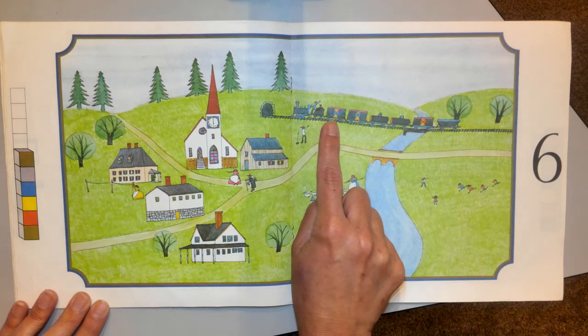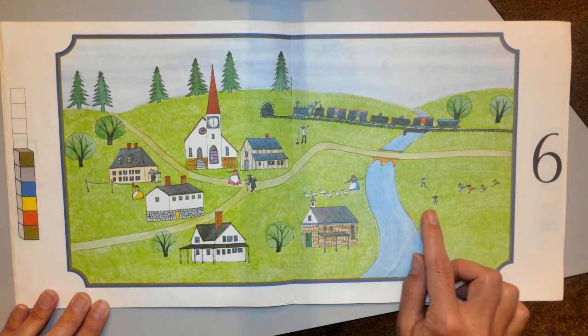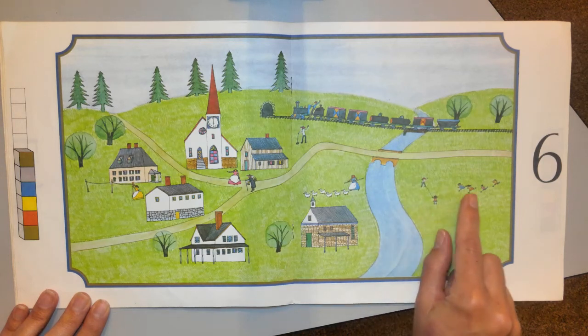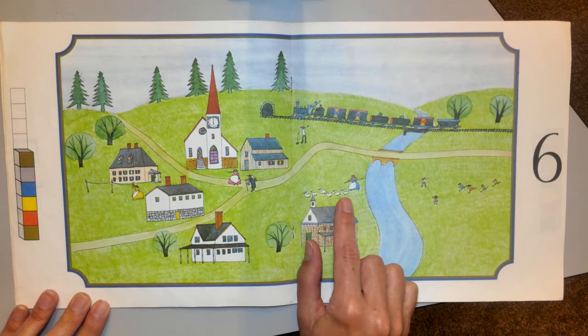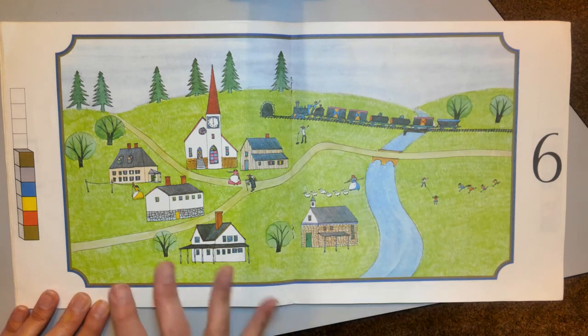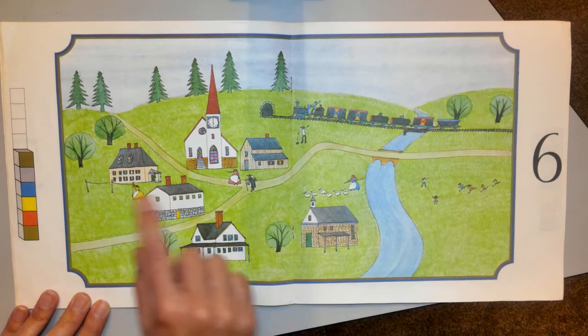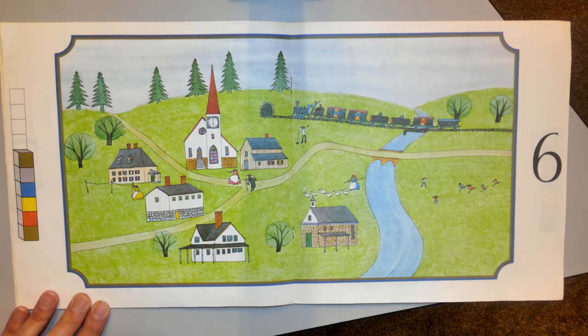Six train cars — one, two, three, four, five, six. There's probably six children — one, two, three, four, five, six. Yes, there is. Six ducks, six grown-ups. The grown-ups are always scattered all over the page — one, two, three, four, five, six. They're the hardest to spot.